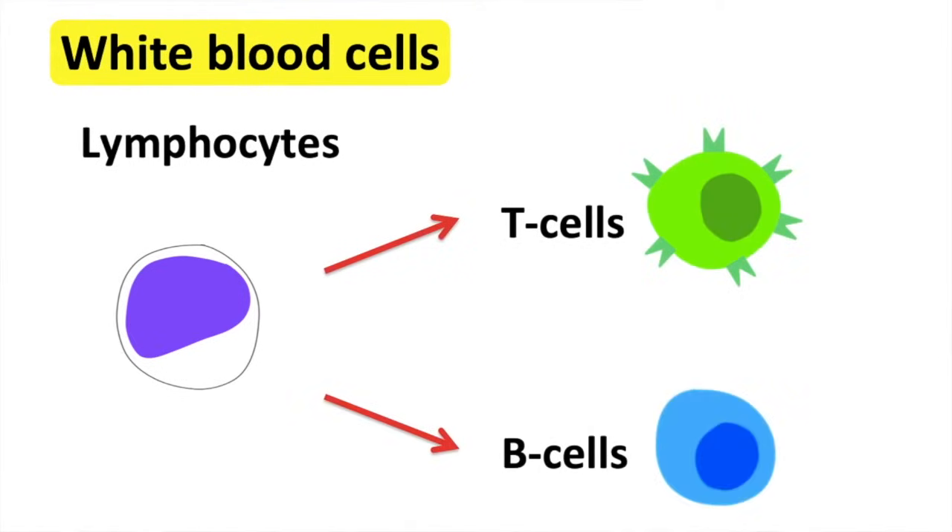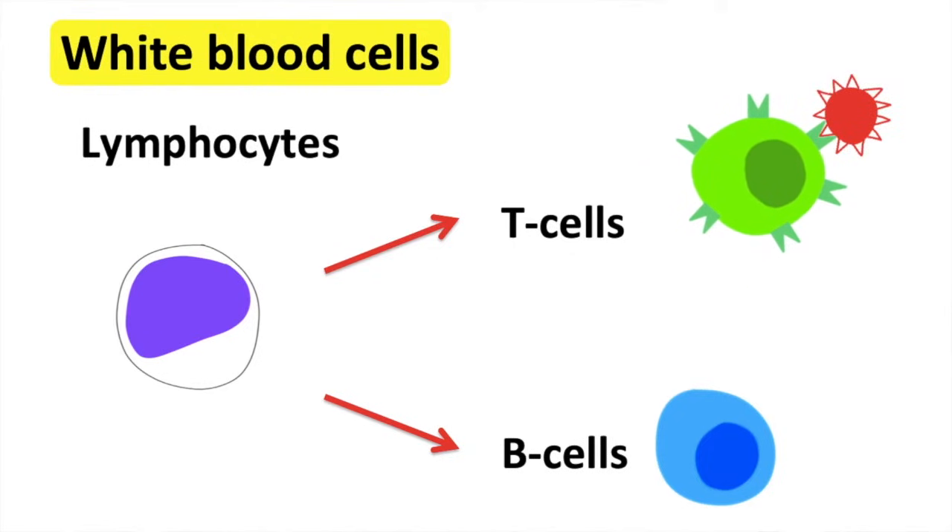T cells search for pathogens and identify these by recognizing the foreign antigens. The B cells produce antibodies. These antibodies stick to the antigens of the pathogen and kill them.